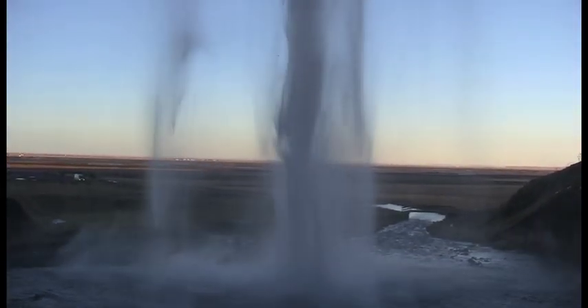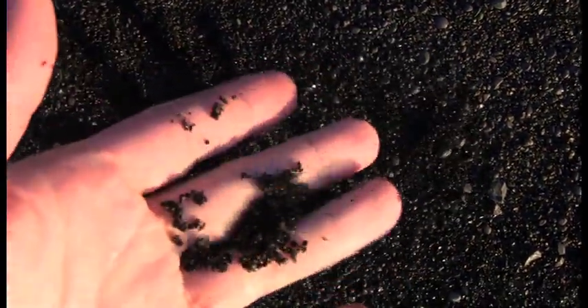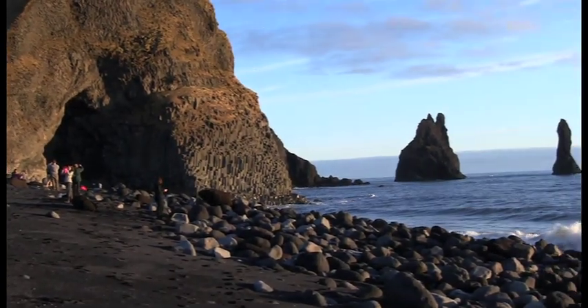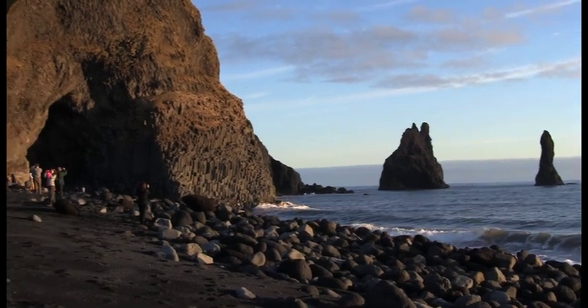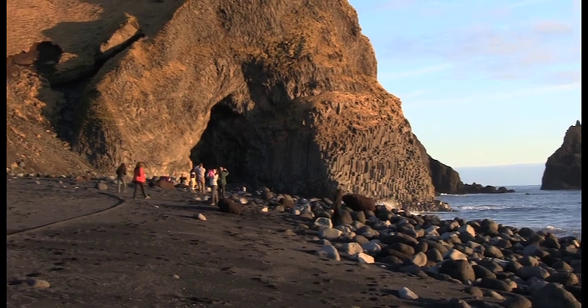Few people think of Iceland without thinking of volcanoes, and those volcanoes lead to some spectacular black sand beaches. Of course, not many people think of trolls when they visit Iceland, but the Icelandic people believe that those two rock formations are actually frozen trolls — trolls who got caught in the sun while towing a ship back towards this cave.